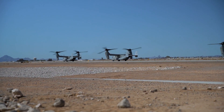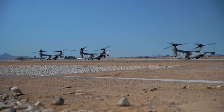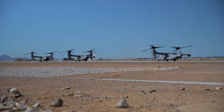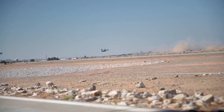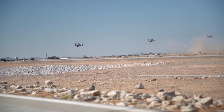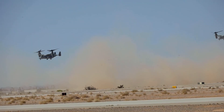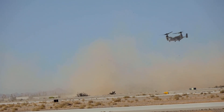The MV-22 Osprey is an aircraft developed by Bell Boeing, a joint venture between Boeing and Bell Helicopter. The main advantage of this aircraft is that it is a tiltrotor, which has the ability to land like a helicopter. The aircraft is used by the Marine Corps to support their operational missions.